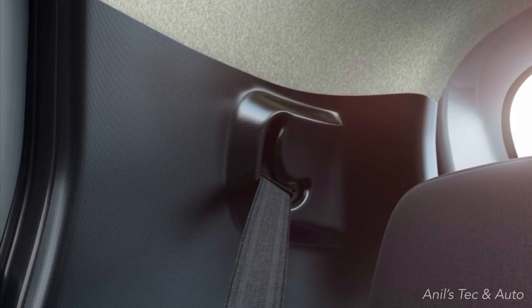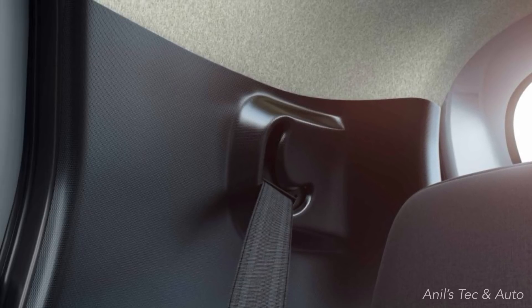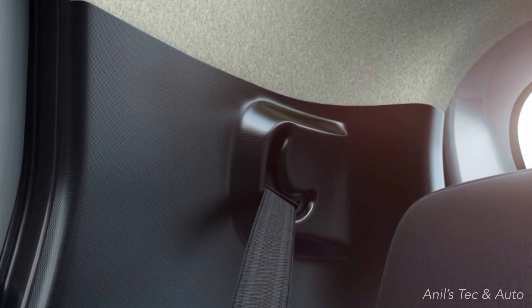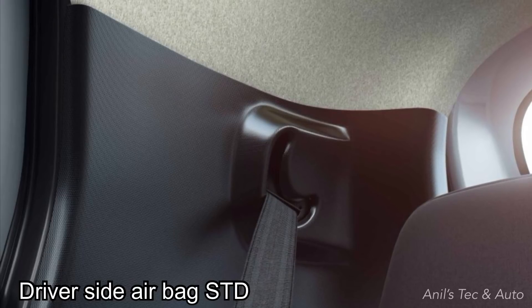Another striking feature is ELR — Emergency Locking Retractor — for the rear seat belts. This will prevent passengers from falling forward in case of sudden braking. That's a nice safety touch.